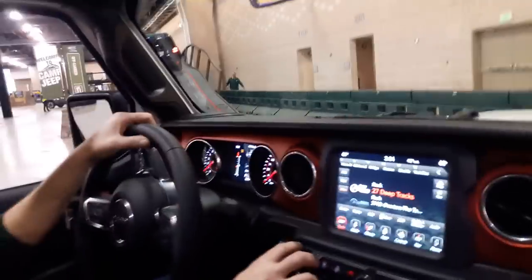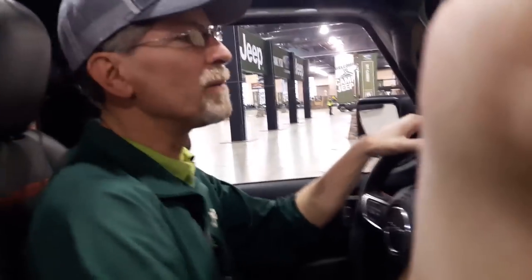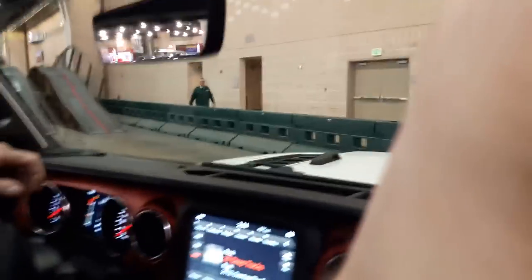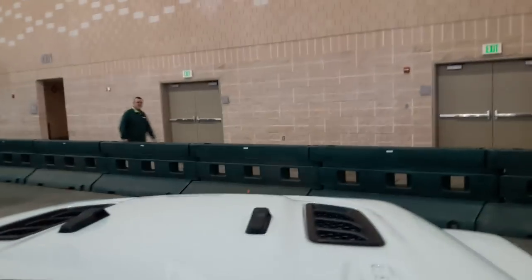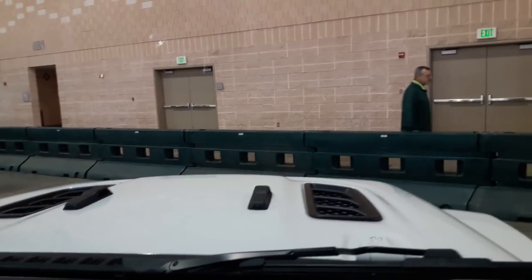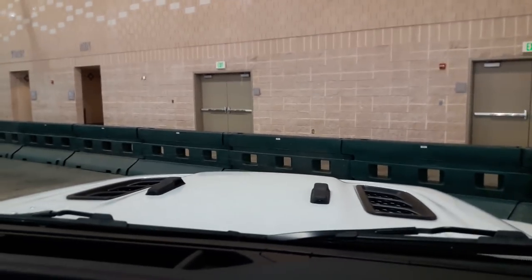Jump on in, get your seatbelt on. Hello there, sir, how are we today? Having a ball! We are ready to have a great time. You don't mind if I take some video, do you? As long as you keep it pointed out the front. Absolutely. We've got the brand spanking new, freshly redesigned Wrangler today.